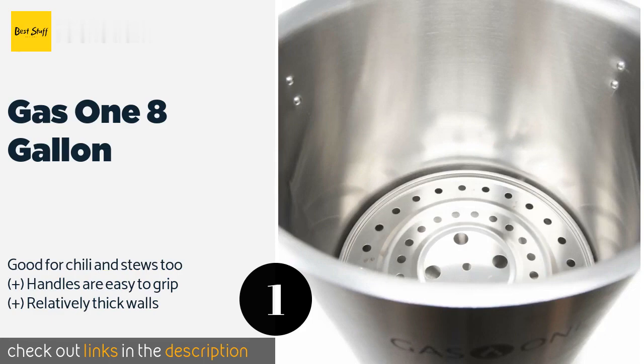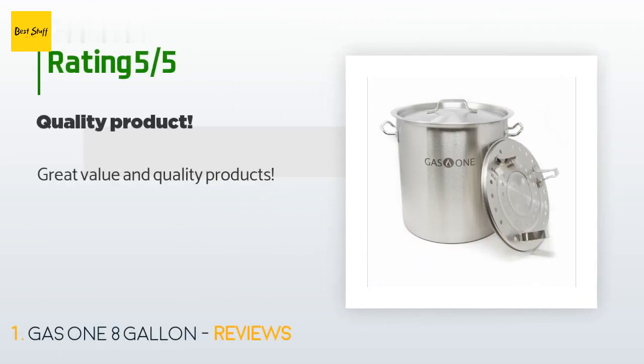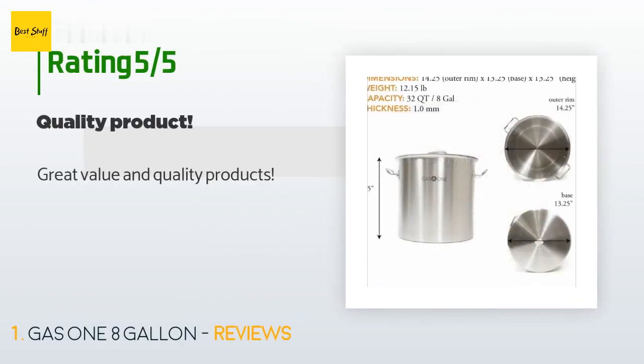This product is available on Amazon for $60. The average rating of this product is 4.6 stars with more than 90 customer reviews. A customer said: great value and quality product.